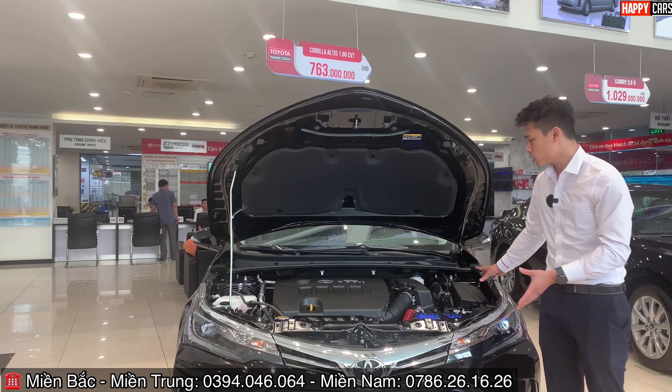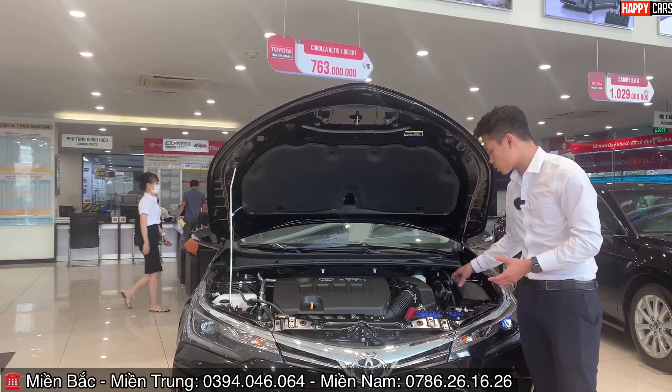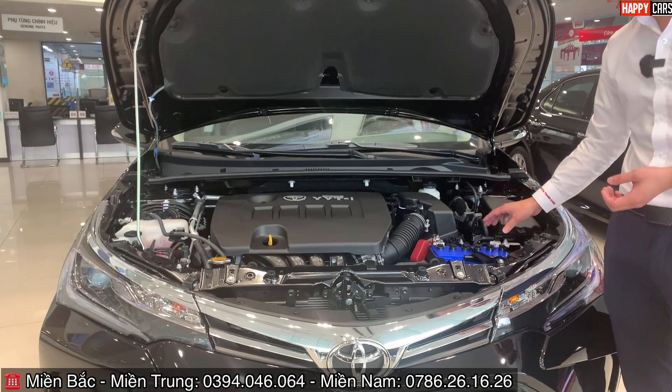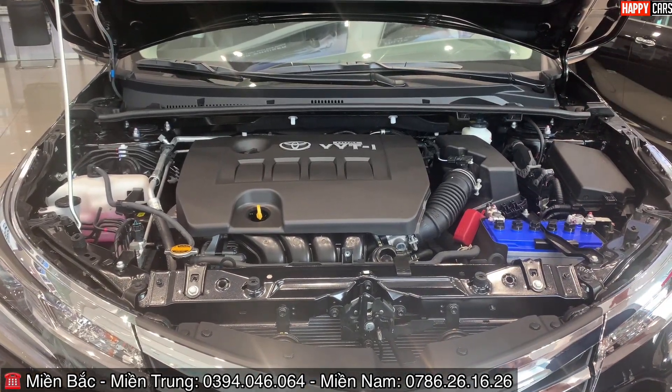Bên trong khoang động cơ, các chi tiết được bố trí rất gọn gàng và kín đáo, bao gồm lọc gió, rơ le, động cơ, bình nước rửa kính làm mát, cũng như ắc quy. Tất cả đều được sắp xếp rất đẹp và ngăn nắp.